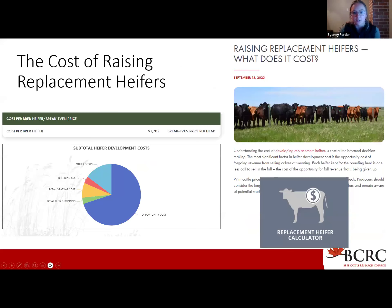On our website beefresearch.ca, we also have multiple interactive tools and calculators to help make informed decisions using your on-farm records easy. This includes our replacement heifer calculator, which was developed to help beef cattle producers estimate the total costs of developing a replacement heifer from weaning, through breeding, to preg checking, using your on-farm data. It outputs a break-even price per head and a beautiful pie chart to show exactly what is driving the cost of raising these heifers.